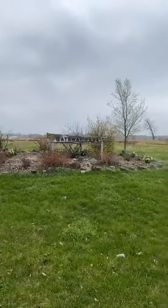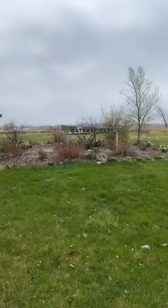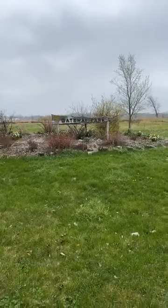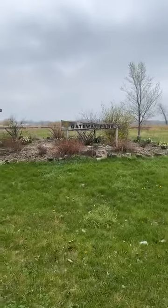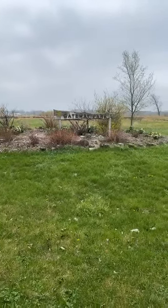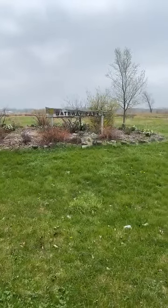Behind our Gateway sign here, as you can see, there's some prairie area. There are some neat forbs and grasses in this prairie area. There are also lots of walking trails that go all the way around the bodies of water and through the prairie.